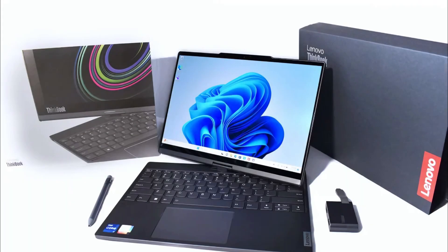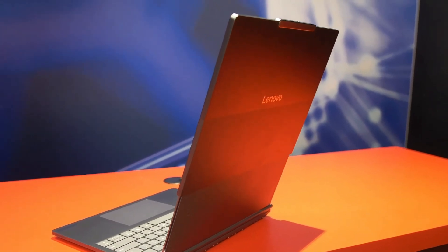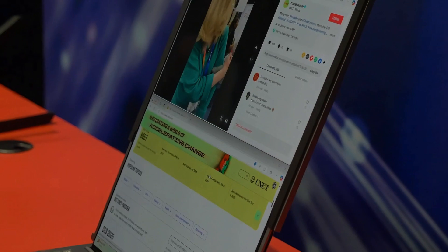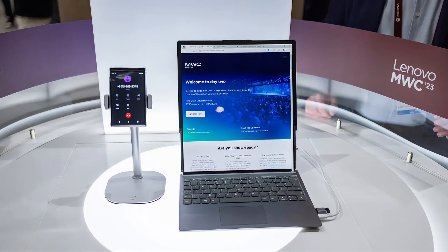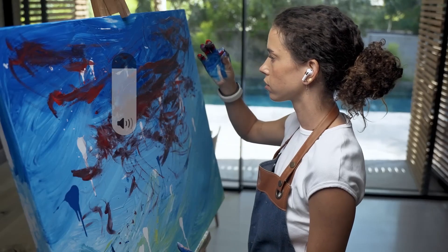Lenovo showed a rollable PC concept where the screen pops up vertically from behind the main body. The screen has software that adjusts the layout of apps when it expands, so everything stays organized and doesn't get messy.